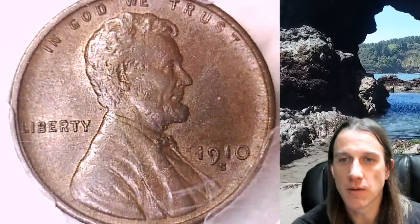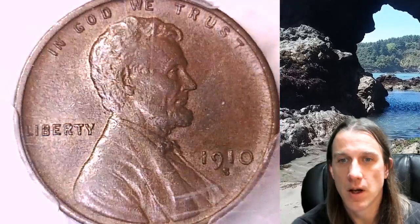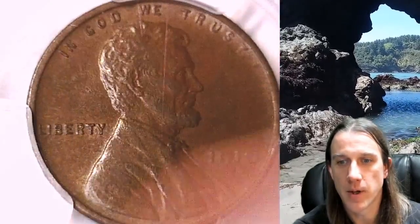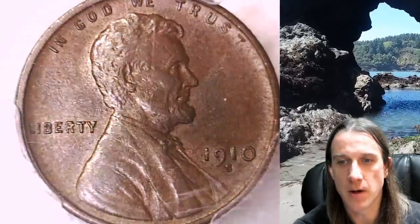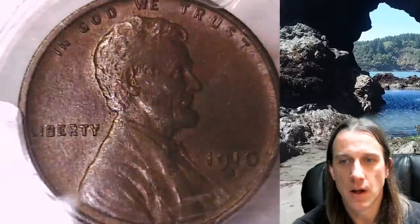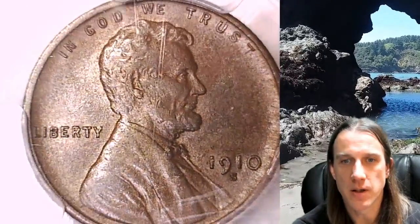We'll take a look at the front and then we'll take a look at the reverse. It does look like there's a pretty good scratch down the front of the slab here and a little bit of scuffing down at the bottom part. I think you guys can see that fairly well, but the coin itself looks pretty nice underneath all that.